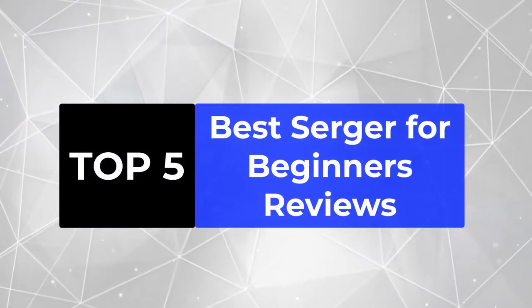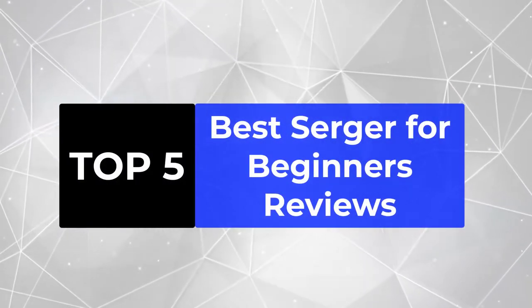We are going to review the top 5 best sergers for beginners, so that you can choose the right one for your purpose.